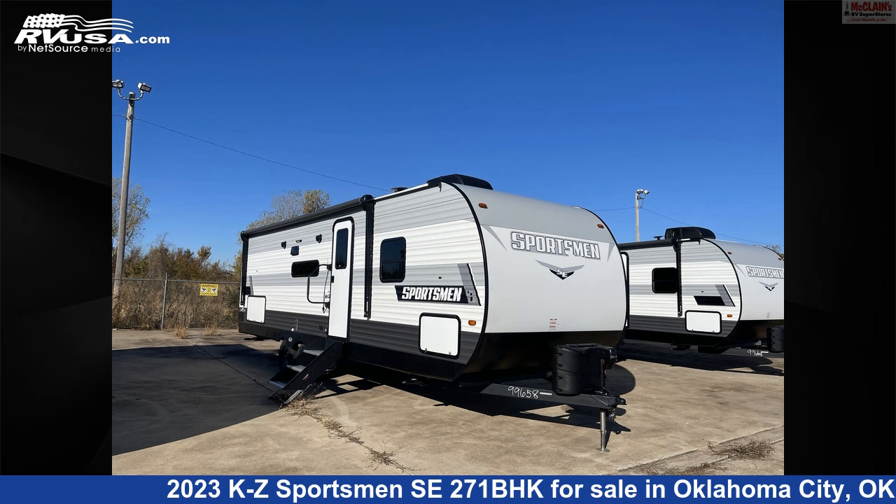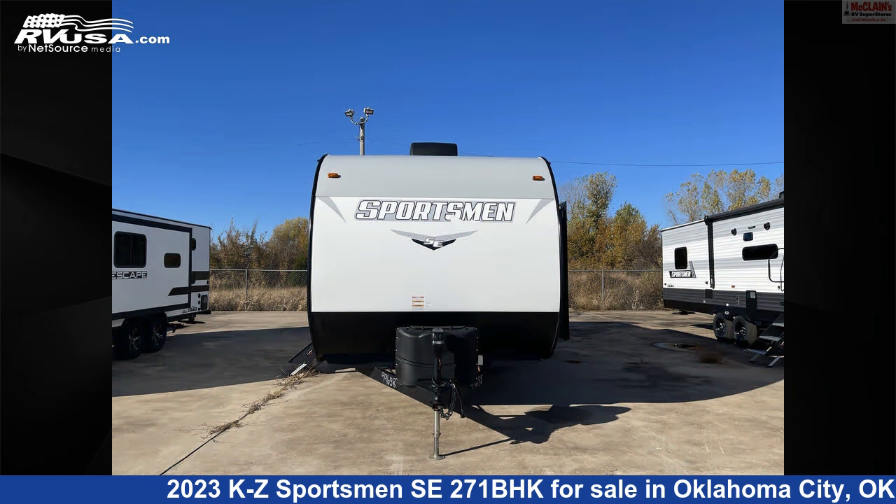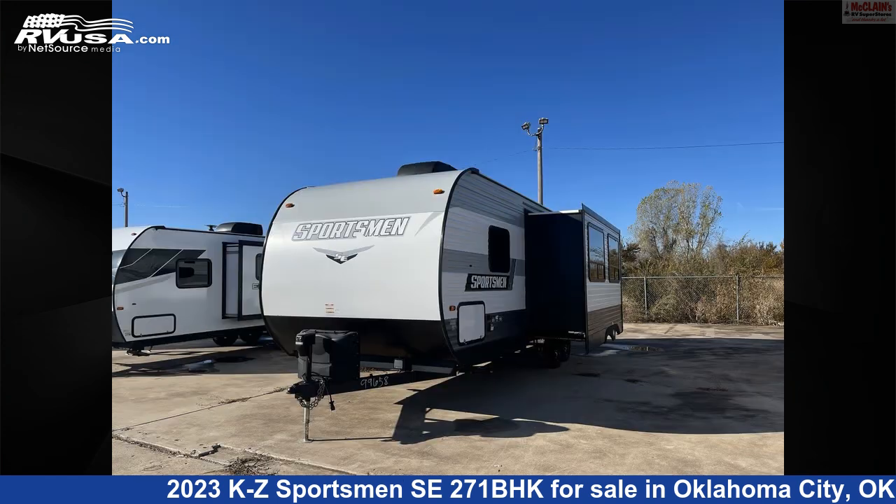This 2023 KZ Sportsman SE271BHK is a travel trailer RV. It is located in Oklahoma City, Oklahoma 73127, and is offered for sale by McLean's RV Oklahoma City.